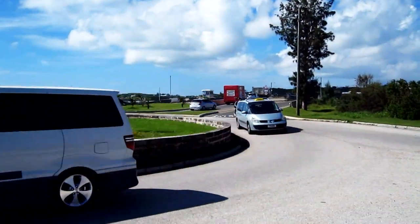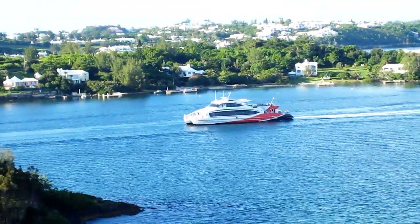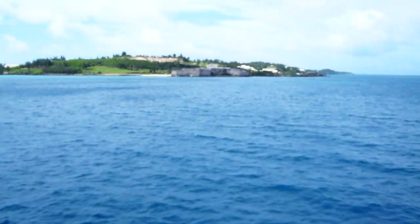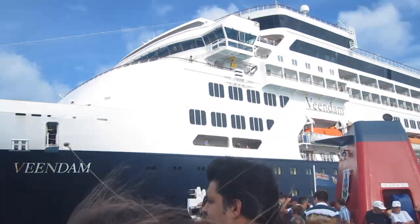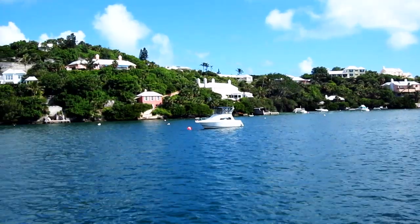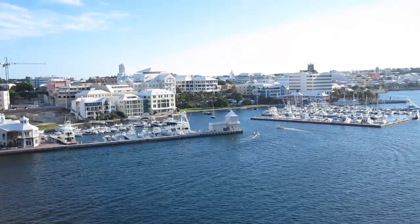Most cruise lines that offer week-long cruises to Bermuda only spend tops three days there, but Holland America gives you that rare choice of a fourth day. At a length of only 719 feet, the Holland America MS Viendam is an older and smaller ship than most other cruise ships that sail to Bermuda, yet it has the advantage of being the only ship small enough to dock right in Hamilton.